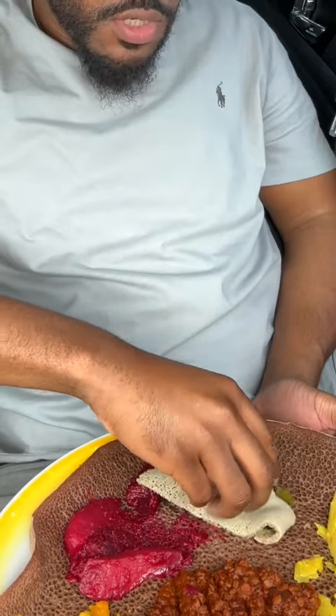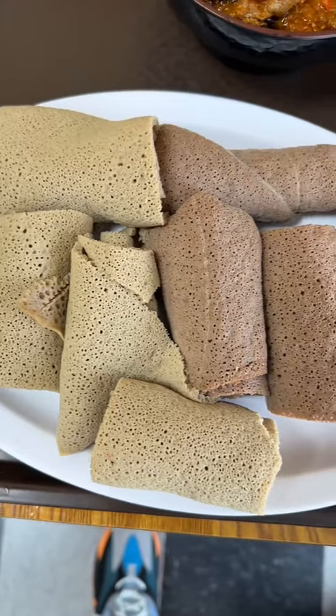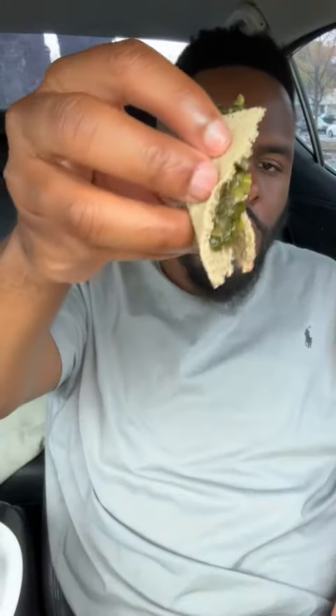Let's try the greens first. By the way, let me explain what I'm using real quick. This is Ethiopian bread — it's spongy, it's tangy, and it's very thin. Eating this by itself, you might not like it, but when you eat it with the food, it's amazing.